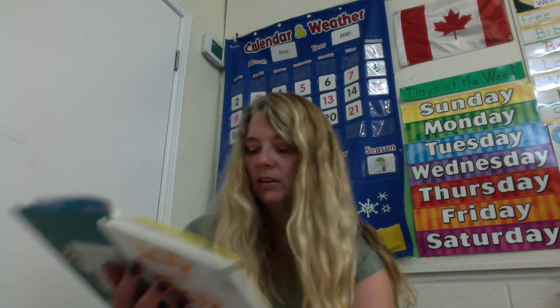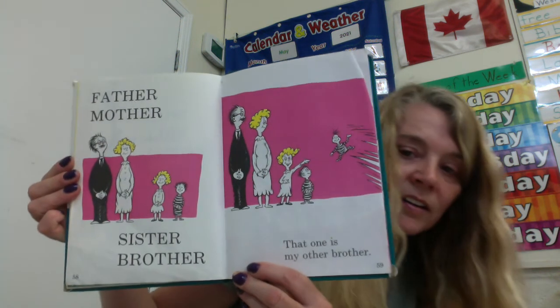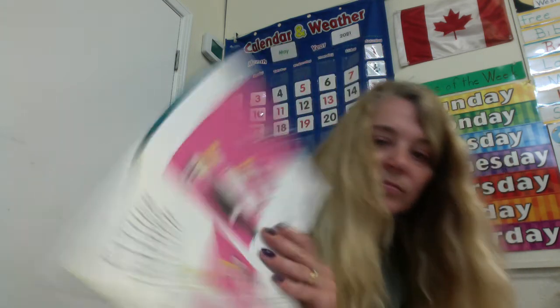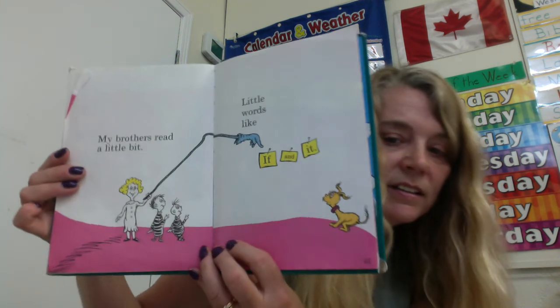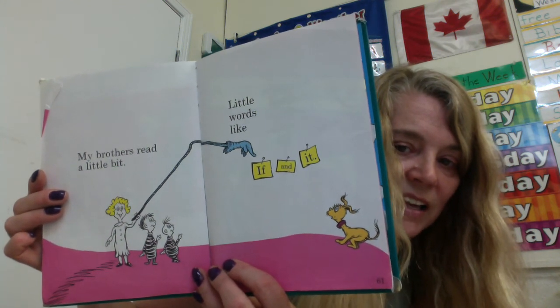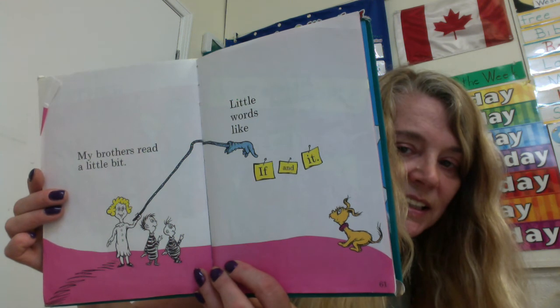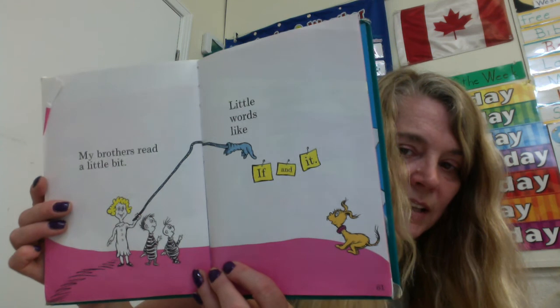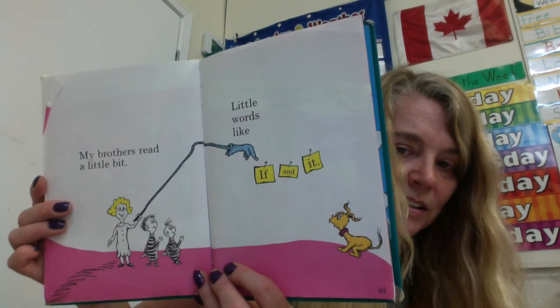Father, mother, sister, brother. That one is my other brother. He looks like he's flying. My brothers read a little bit. Little words like if and it. If — I-F. And — A-N-D. It. If we put a B in front of it, what will we get? B-it. Bit.